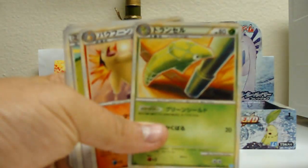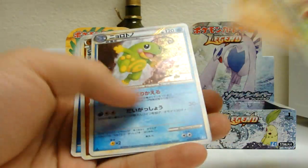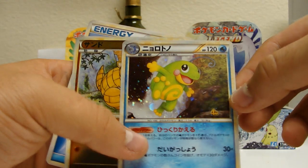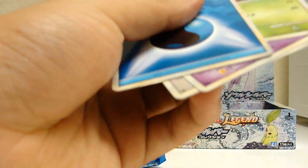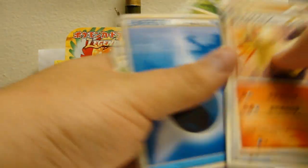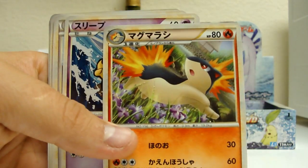And that's my first Metapod. Tyrogue — rare. Politoed Holo — sick. I wonder if it's possible to complete a set in one box. I mean, you get a holo in every pack, so... and a rare.